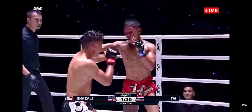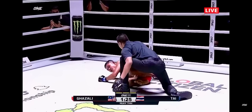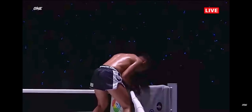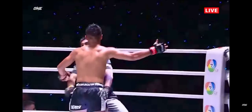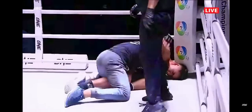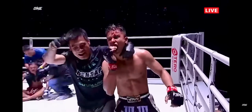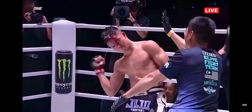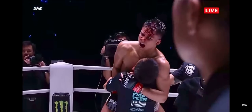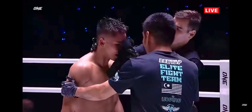Ghazali lands the right hand repeatedly. One-two — Johan Ghazali! This kid is something special. Johan Ghazali in the third round — finishes another knockout over Ty. Everybody off their feet inside this boxing stadium. Johan Ghazali with a looping right hand — good night! Ty gets put away in the third round. My goodness, Johan Ghazali is something special.